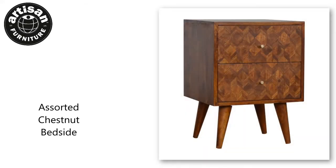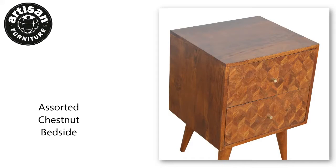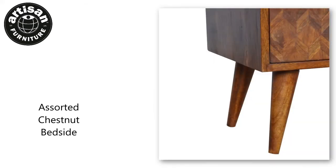This piece offers a contemporary and versatile style of furniture for today's modern interiors. It has been constructed from 100% solid mango wood in a chestnut finish and finished with a clear lacquer, making the product durable and able to withstand years of use.